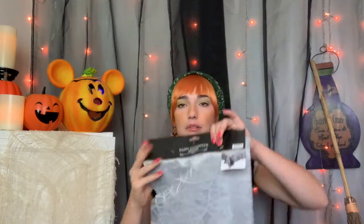Next is a tablecloth that is all spiderwebs. I bought this because I want to do more backyard photo shoots and I need different types of backdrops. I feel like this could be really cool on top of something, on top of a black background — it'll definitely come into play. They had a lot of different table covers too, so if you're interested in that I would definitely check out Dollar Tree.